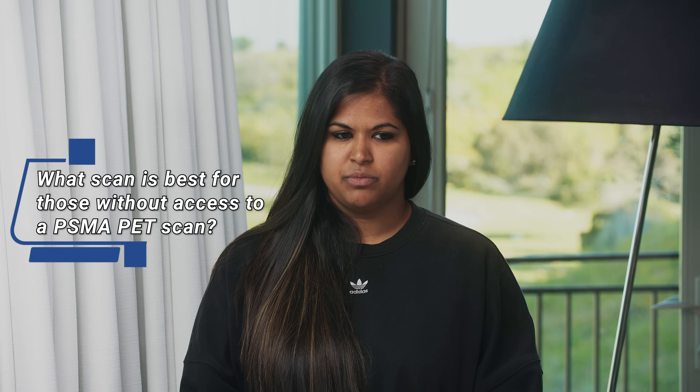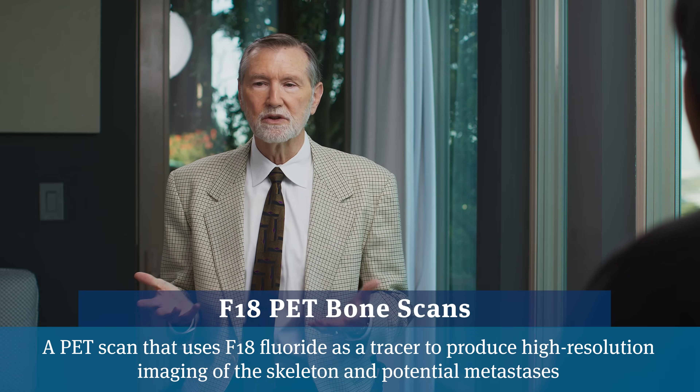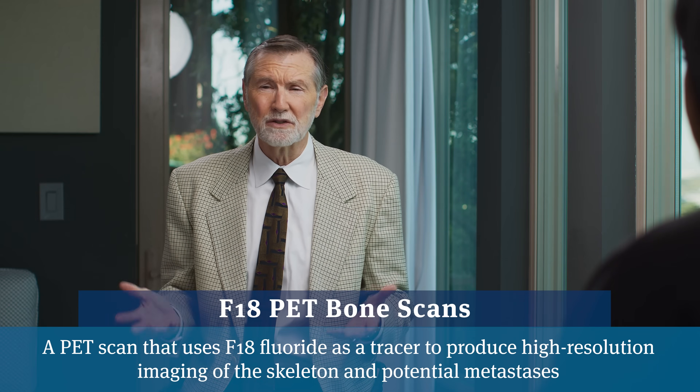What type of scans do you suggest for people who may not have access to a PSMA PET scan? Historically we would do technetium bone scans, and for those with the financial wherewithal, F18 PET bone scans were shown to be more accurate, though often not covered by insurance. MRI gives the most specific picture of what's going on in the bones, but it's not practical to do an MRI of the whole body. If someone has an area that's hurting or if a bone scan shows an abnormality, an MRI can zoom in and give more precise information about the size, location, and nature of any metastases.